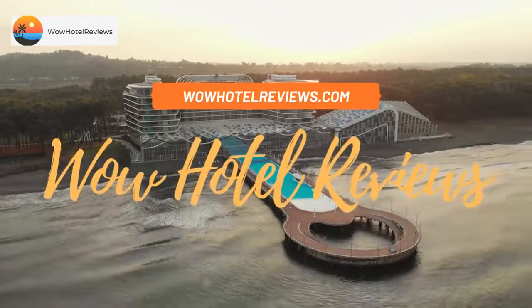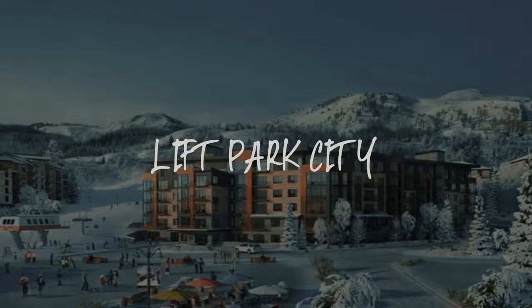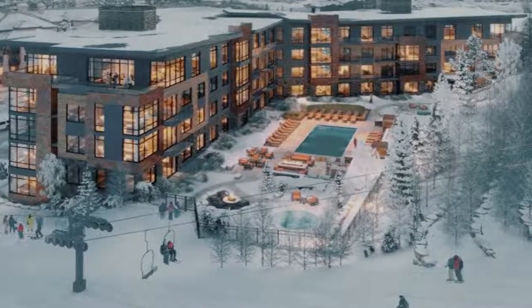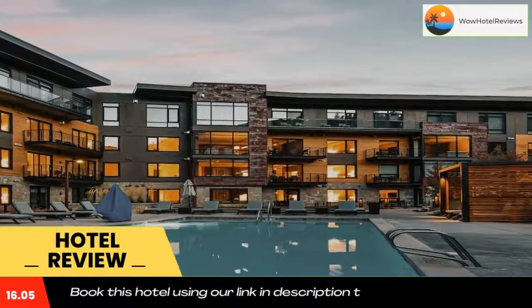Hello guys, welcome to Wow Hotel Reviews. Today I am reviewing Lift Park City — it's a non-star hotel. Please use our booking.com link in the description to book the hotel and get special pricing. Some of the most popular facilities are...